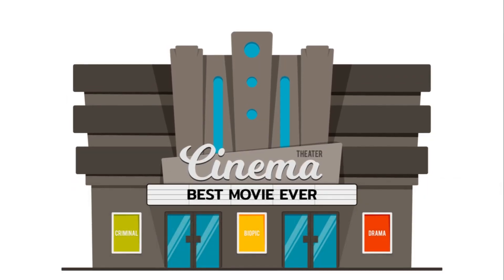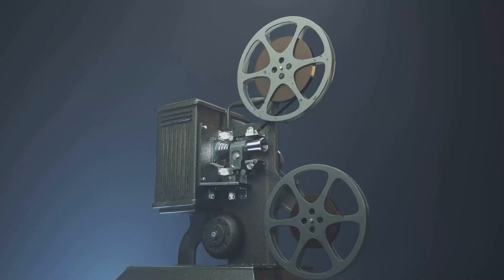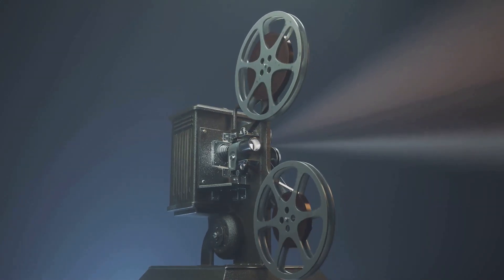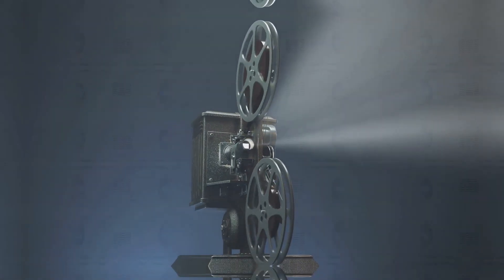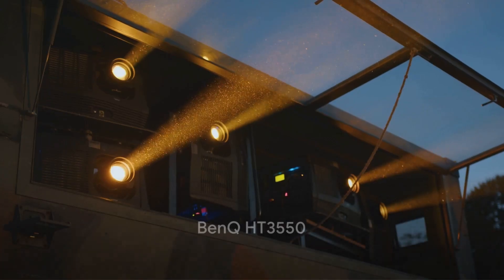First up, we have the Optoma UHD60. This projector is nothing short of a cinematic marvel. It offers an impressive resolution of 3840x2160 pixels, promising a crystal-clear viewing experience. The HDR10 technology enhances the color depth, providing a rich and lifelike visual experience. And with an impressive lamp life of up to 15,000 hours, it's a long-lasting investment for any home theater.